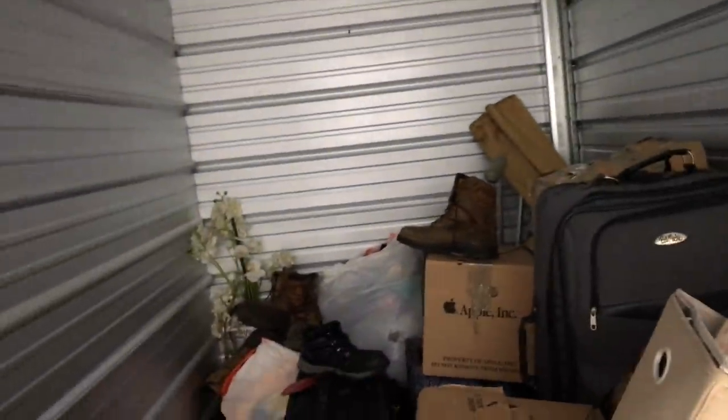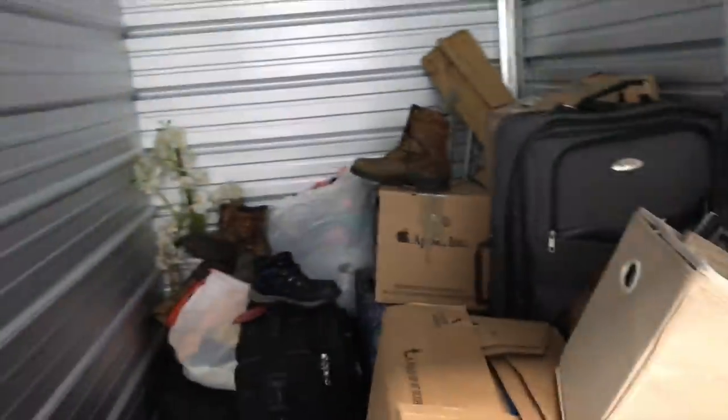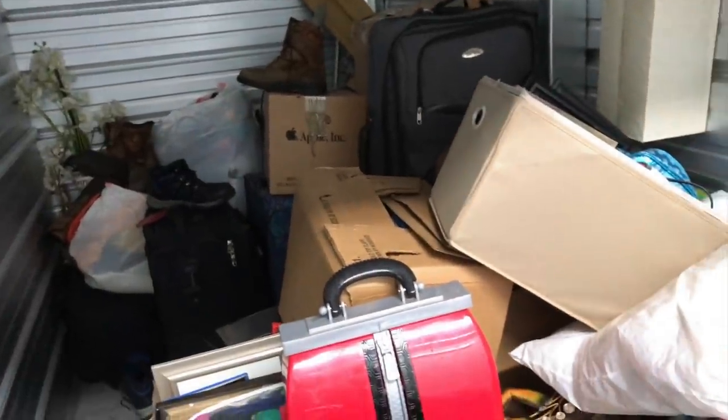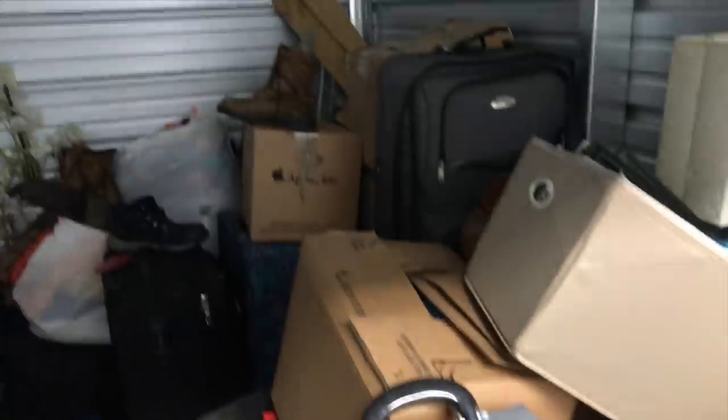Why'd I buy this? That's kind of what I ask myself every time I get into it. Why did I buy this? Why'd I pull the trigger on this one? Hmm, alright — there's something good in here. It doesn't look like it was picked over. It doesn't have that look, it doesn't have that feel. Let's hope I'm right.